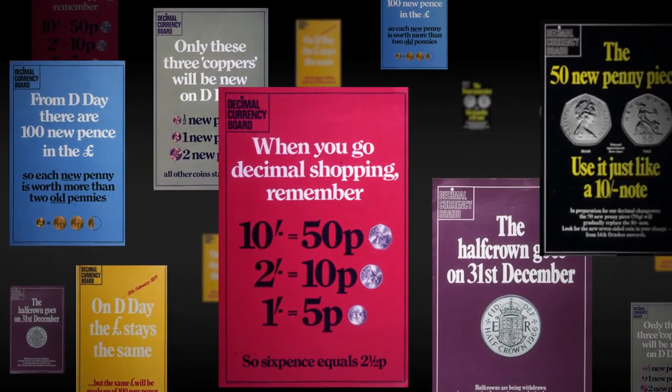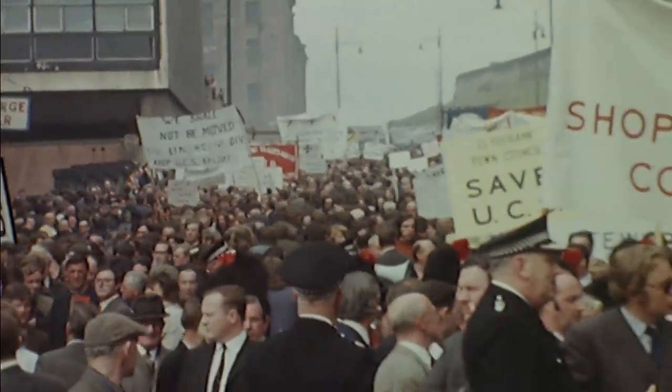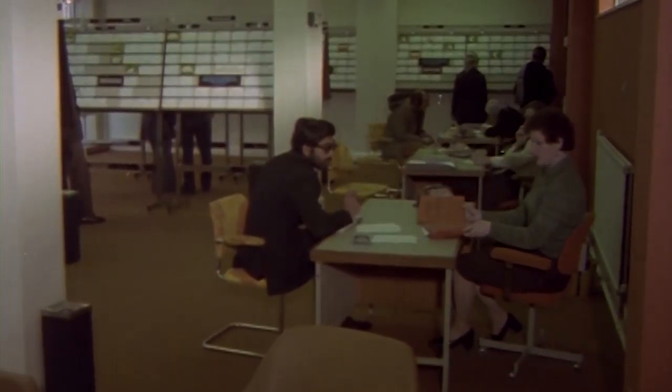The 1970s proved to be one of the most challenging economic decades. It was an era of industrial confrontation, rampant inflation, and an unwelcome return of mass unemployment. The post-war economic boom had come to an end.